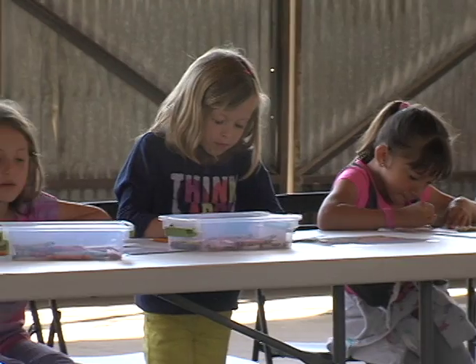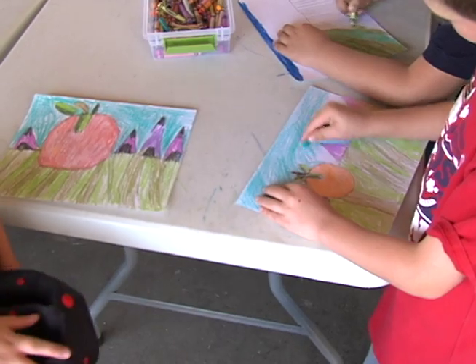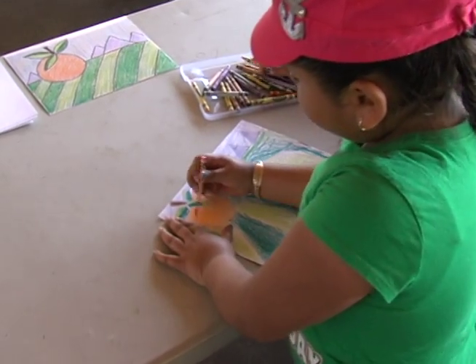The art station gives children a chance to create some art while learning basic principles of shading and depth, as well as some historical perspective of Orange County's past.